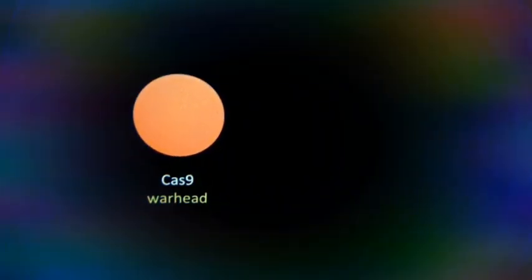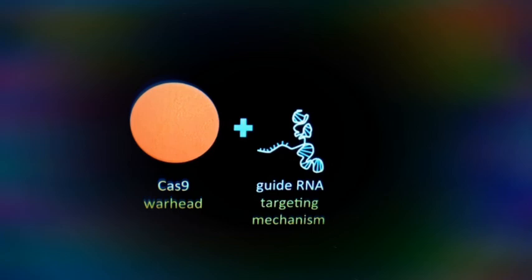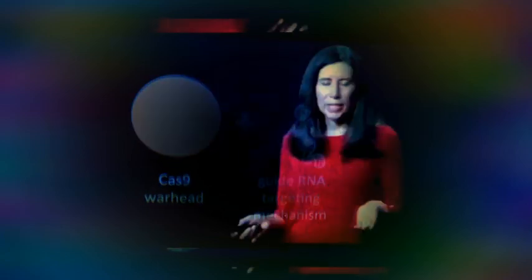It's a two-part system. You've got a Cas9 protein and something called a guide RNA. I like to think of it as a guided missile. So the Cas9 — I love to anthropomorphize. Number one, glowing zebrafish.